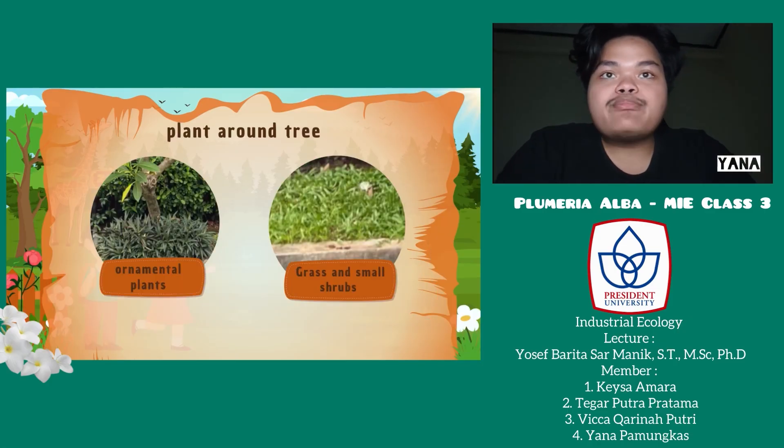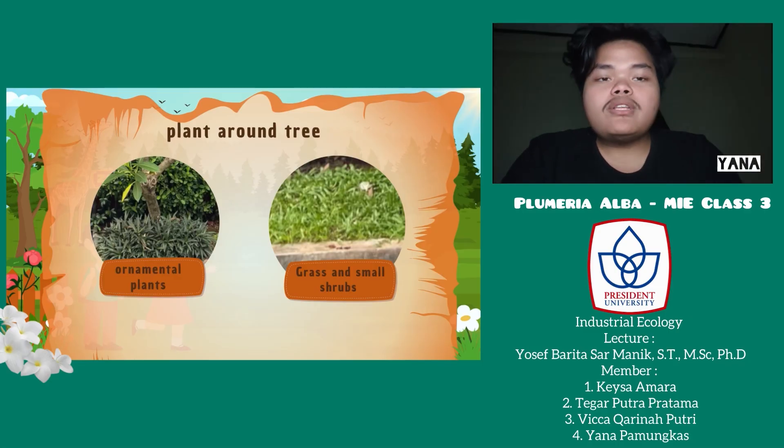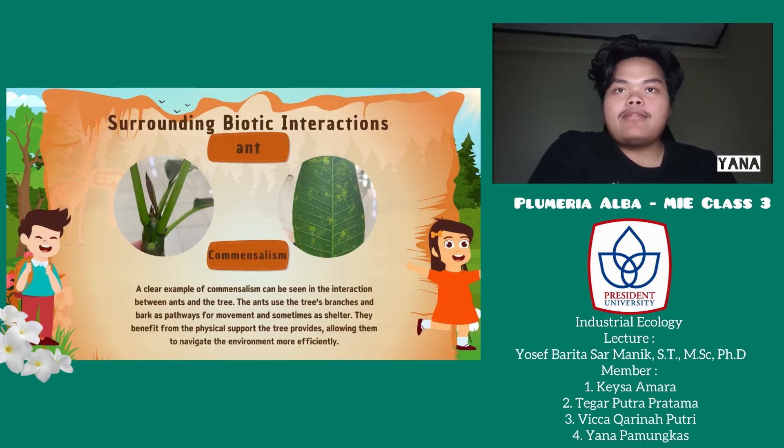For the plants around the tree: when we did the observation, we only found two types of plants around the tree, which are ornamental plants and also grass and small shrubs.